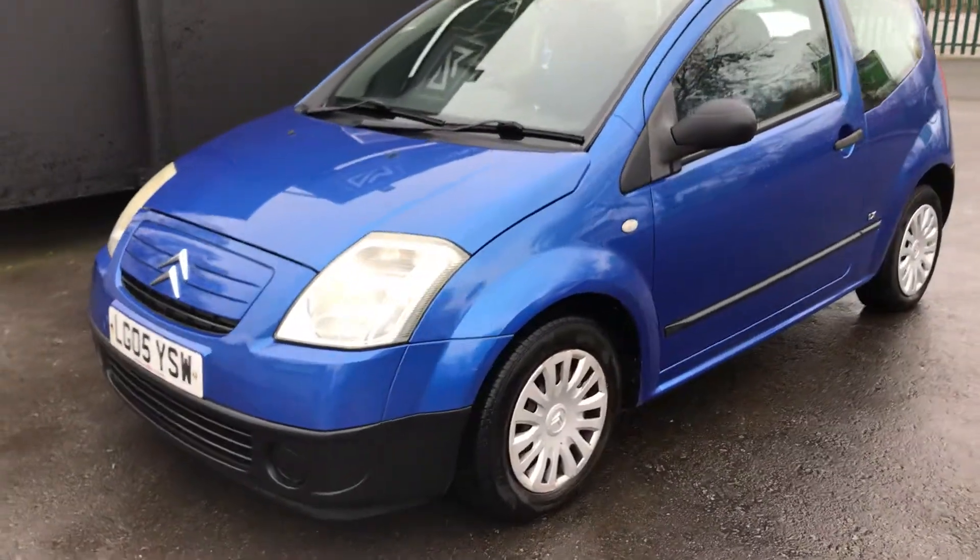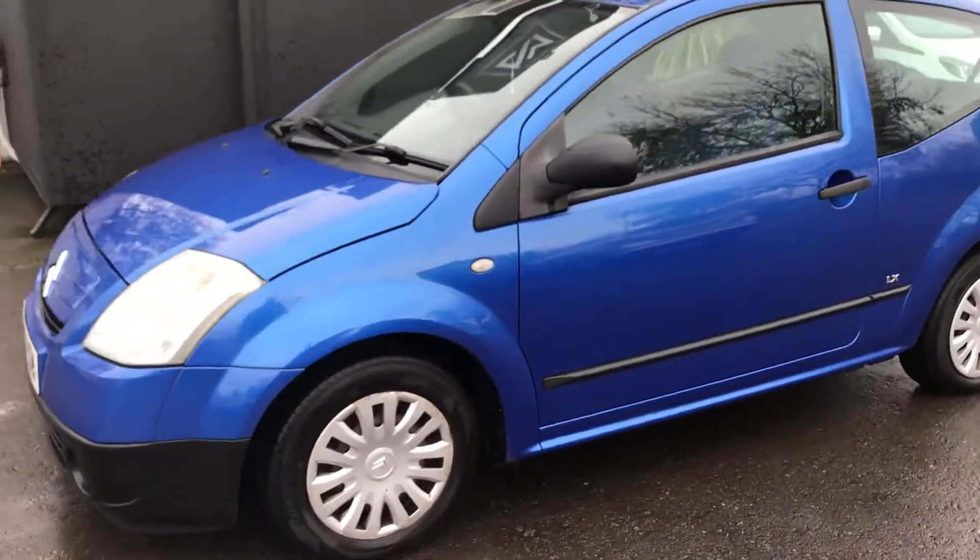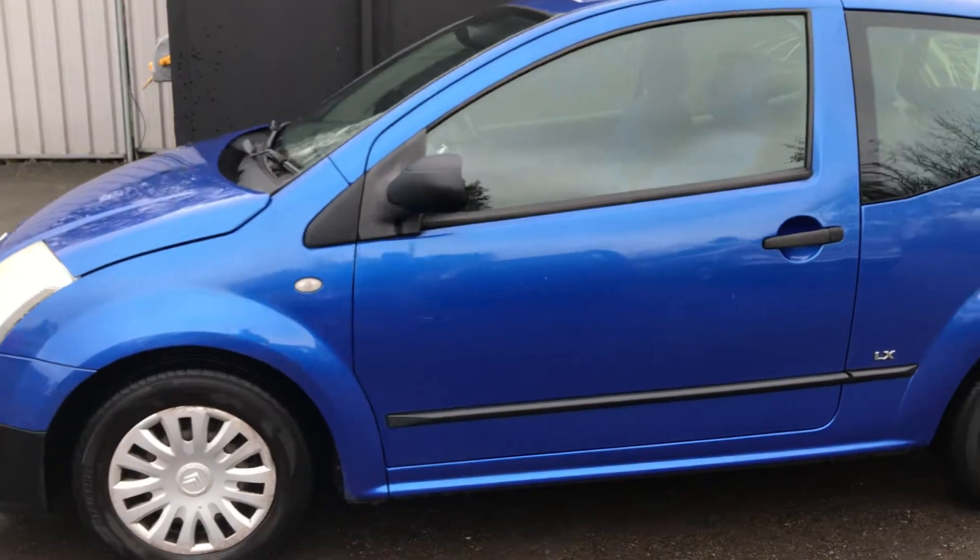The Citroen drives extremely well. It's covered just under 78,000 miles and has an MOT until June 2021.